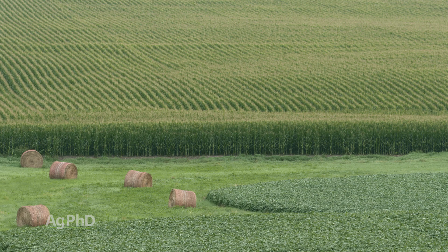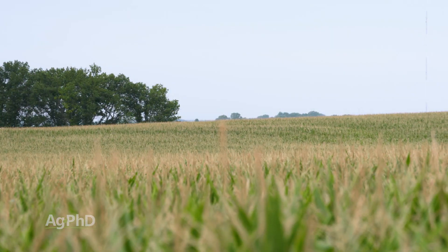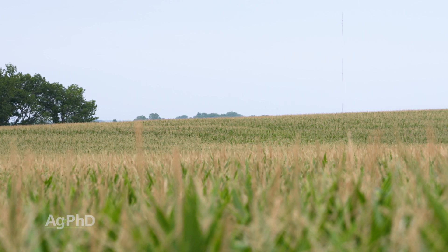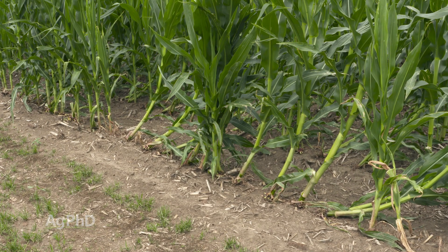Today we're going to talk about not just parts per million of potassium, but also the base saturation K percentage. Potassium is a very important nutrient — it's one of the three primary nutrients — and one of the real keys this year in 2019 that we've seen with potassium shortages is lack of stalk strength.